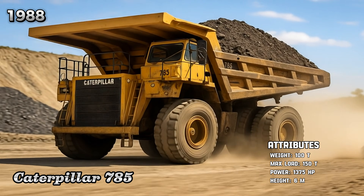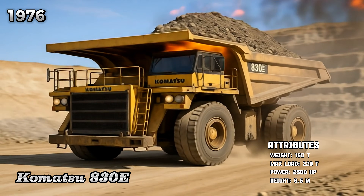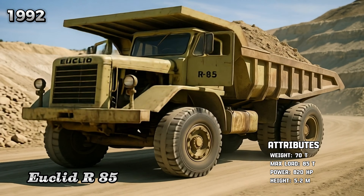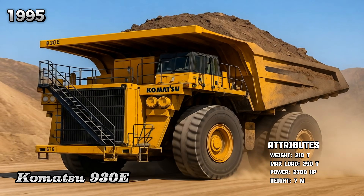Caterpillar 785, Komatsu 830, Euclid R-85, Komatsu 930.